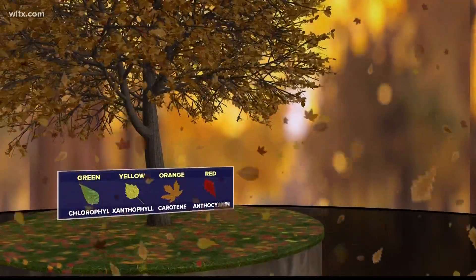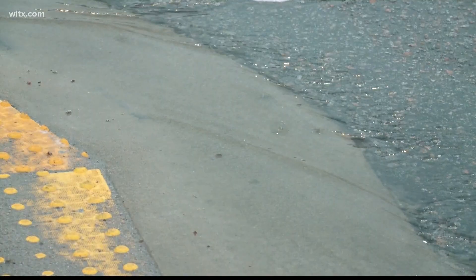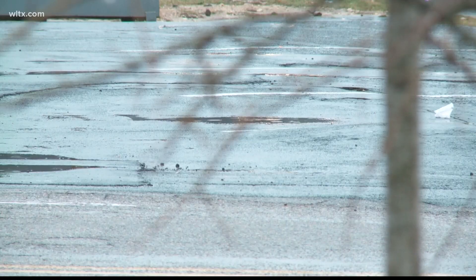Excessive rainfall, especially during the peak of fall foliage, can be damaging. Leaf loss and less impressive displays can be caused by heavy rain or storms.